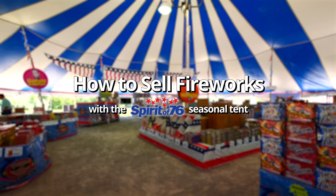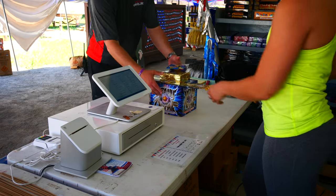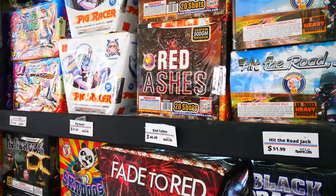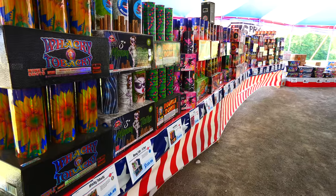Hi guys, I'm Brandon Bartlett with Spirit of 76. Today we're going to start talking about our How to Sell Fireworks series. We're going to go over a number of different topics to help you guys sell fireworks, from product placement, to staffing, to training, to layout, and we're going to try to help you guys out as much as possible so that you sell as many fireworks as possible.